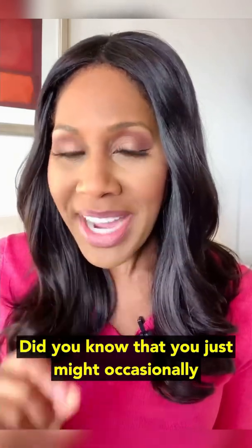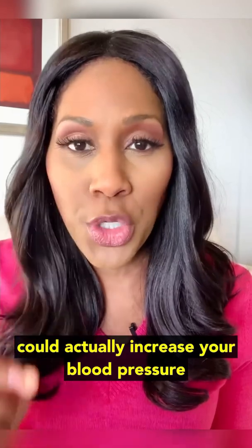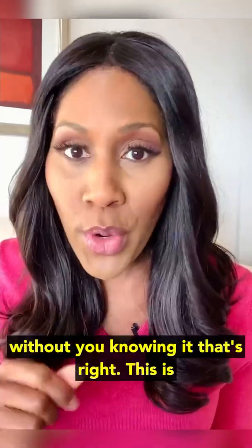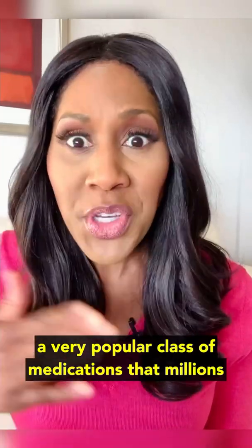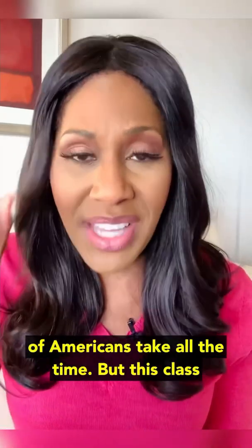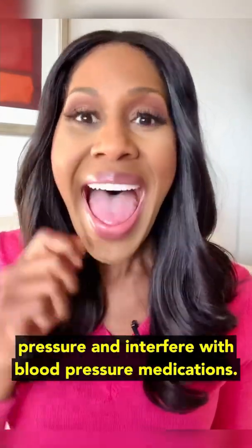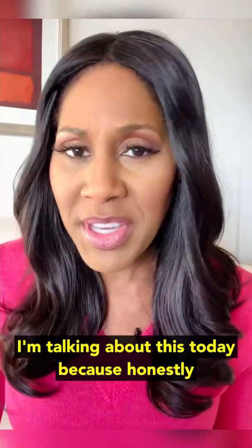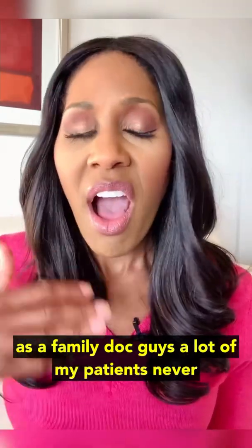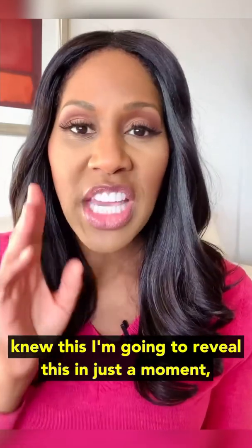Did you know that you might occasionally take an over-the-counter medication that could actually increase your blood pressure without you knowing it? This is a very popular class of medications that millions of Americans take all the time, but it can also increase blood pressure and interfere with blood pressure medications. As a family doc, a lot of my patients never knew this. I'm going to reveal this in just a moment.